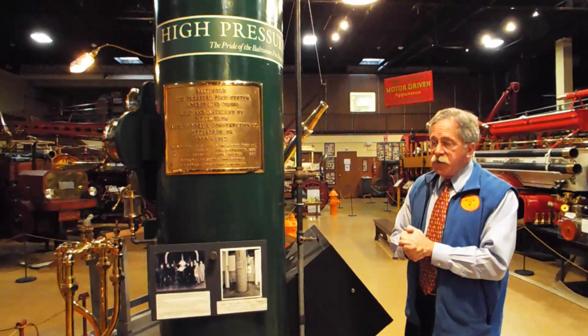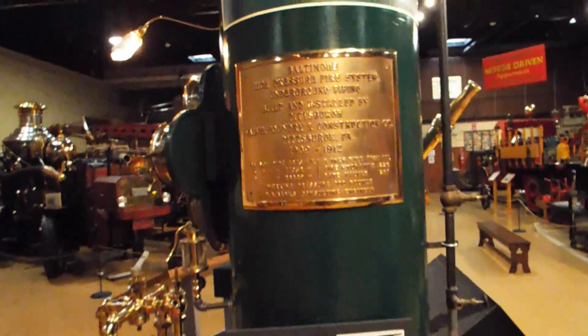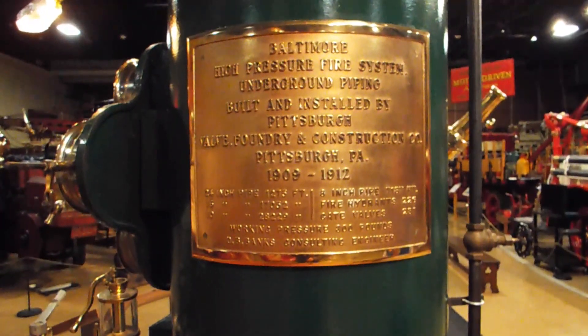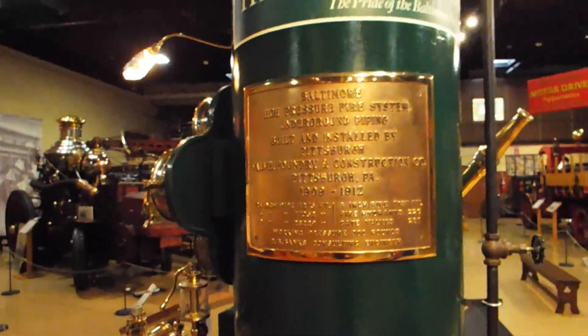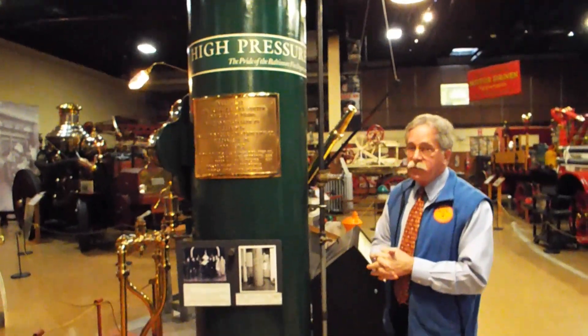This plaque is the dedicatory plaque of the pumping station itself, which was on South Street. This has now been demolished and a bank sits there.